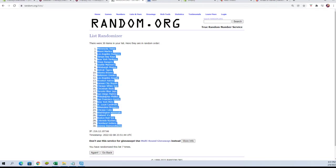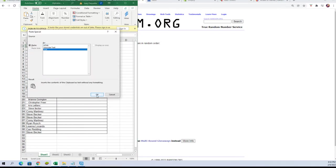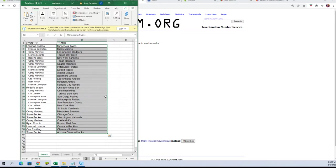We're going to copy those and paste them into our spreadsheet. There we go — Leanna L, you've got Twins. We're gonna see, you've got Marlins. Corey M, Dodgers. Leanna L, Rays. Rudy A, Yankees. Corey M, Rangers and Mariners. We're gonna see, you've got Pirates. Leanna L, Tigers. Corey M, Braves.